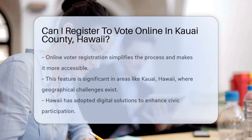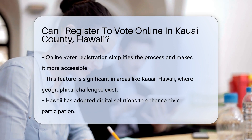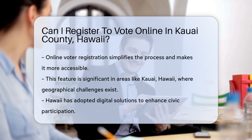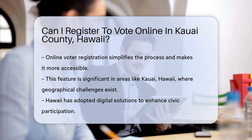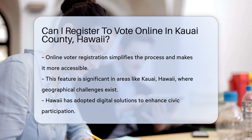In today's digital age, the convenience of online services has transformed many aspects of our daily lives, including how we engage with civic duties. One such aspect is voter registration, a fundamental right and responsibility in a democratic society. The ability to register to vote online simplifies the process, making it more accessible to a wider audience.